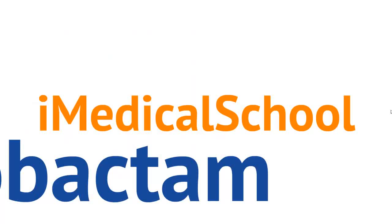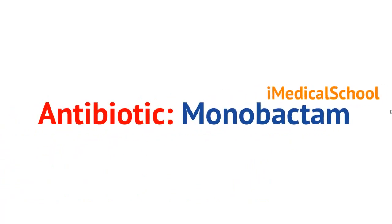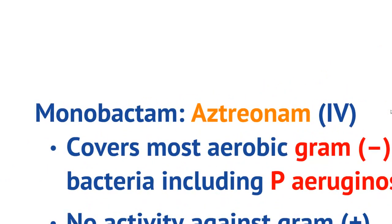Hey, this is Dr. K from iMedical School, and today's going to be a short video on monobactam antibiotics. The reason it's going to be so short is that there's only one clinically available formulation for monobactams, and it's called aztreonam, that can be given through the IV.